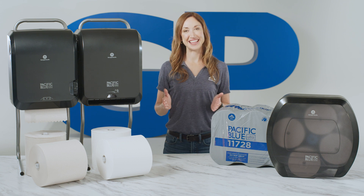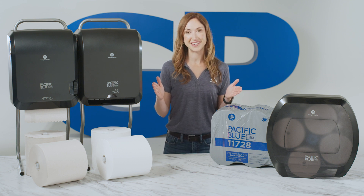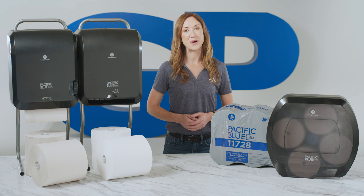We're proud to say the system is also part of a sleek, coordinating bundle of products, so you can make a facility-wide upgrade that both patrons and employees will appreciate, all in one purchase.